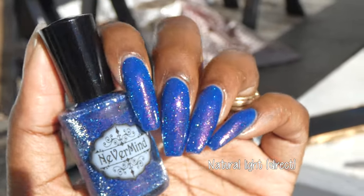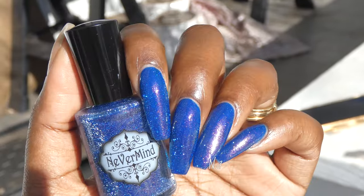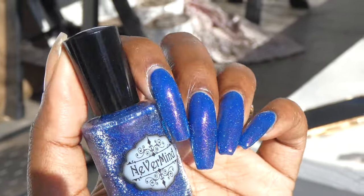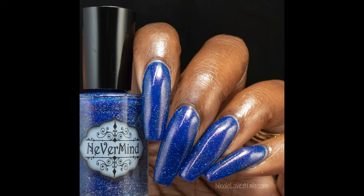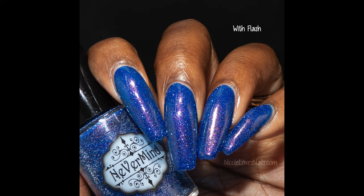Removal will be pretty messy due to those glitters. I swatched this polish in three coats and it will likely be a solid three coater on pretty much everyone. Removal was not overly difficult and I soaked it off with no issues.